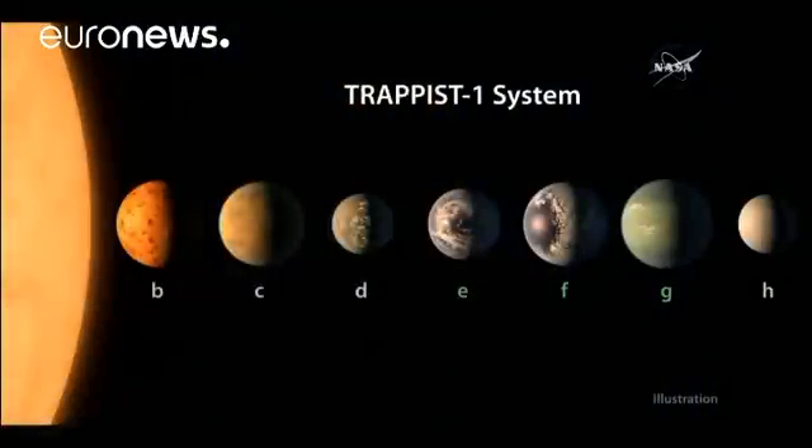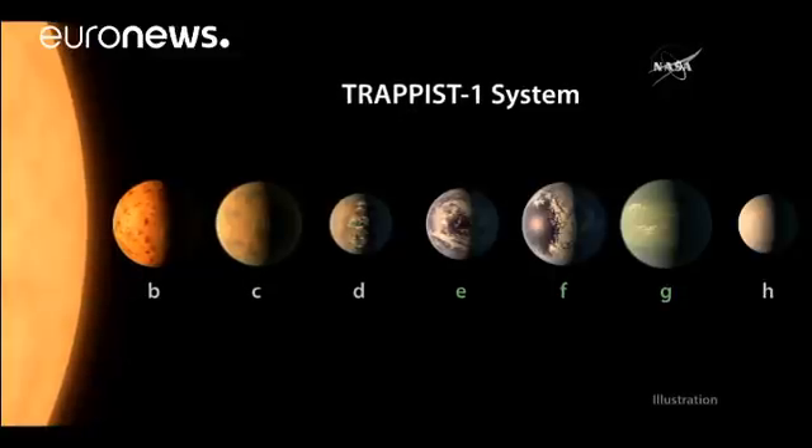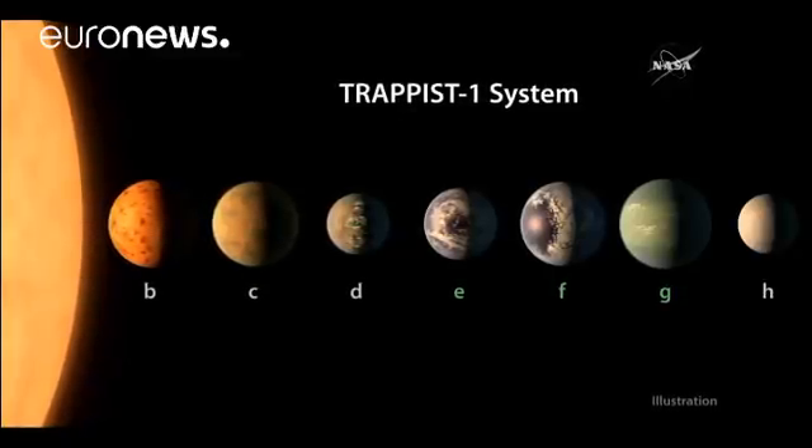They may not have found aliens yet, but astronomers have announced the discovery of seven Earth-sized exoplanets orbiting a dwarf star just 40 light-years away. What's more, as you can see in this illustration, three of these planets, marked in green, are in the habitable zone where liquid water can pool on the surface.